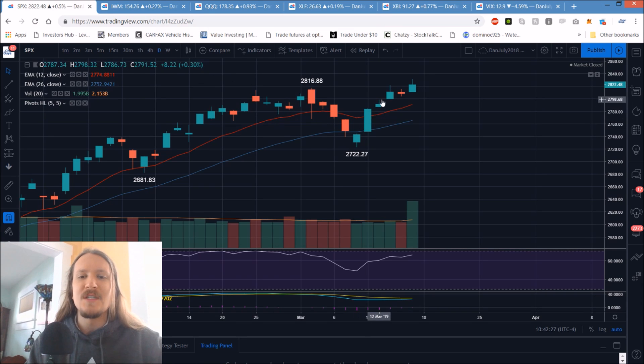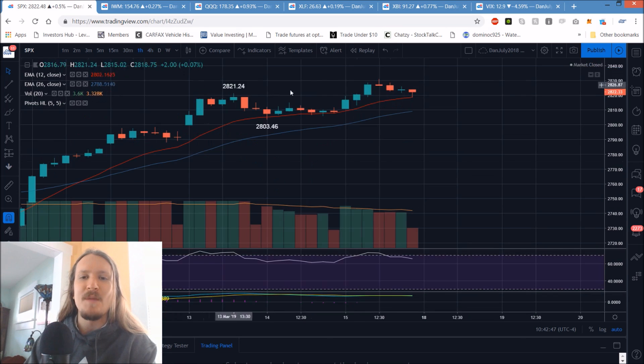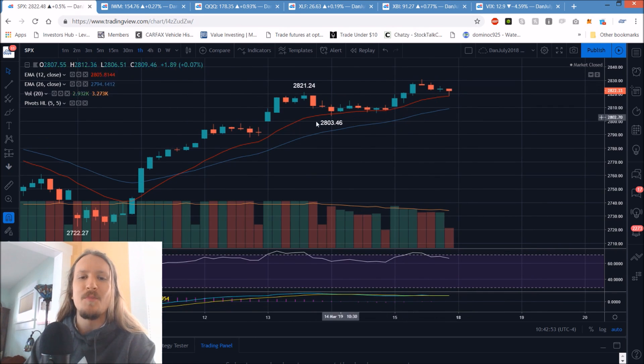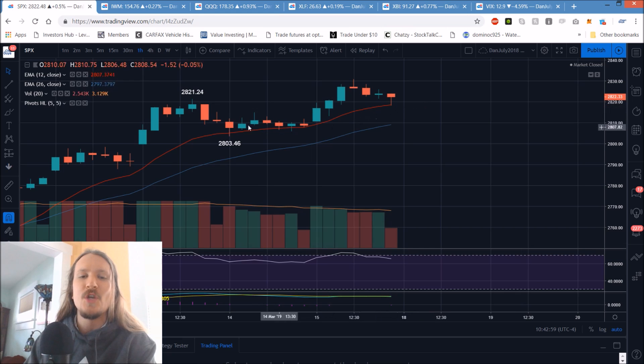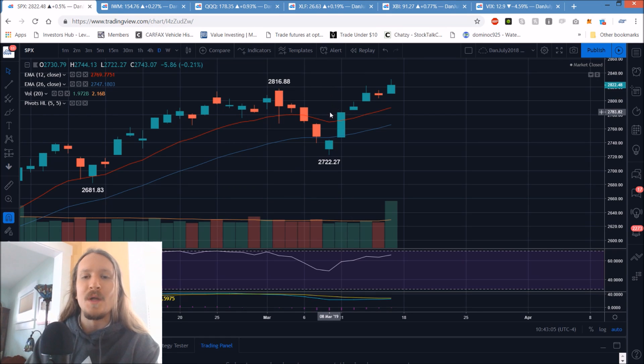Switching to SPX for now just until things normalize. The pattern I'm watching is a higher low every single day, and this has been taking place for five days in a row. Quadruple witching day didn't have a whole lot of volatility. On the four-hour we had a bull flag confirm into Friday, and on the hourly still healthy consolidation, still watching the 12-period exponential moving average which has been holding as support. Signal number one for daily consolidation would be losing this EMA.